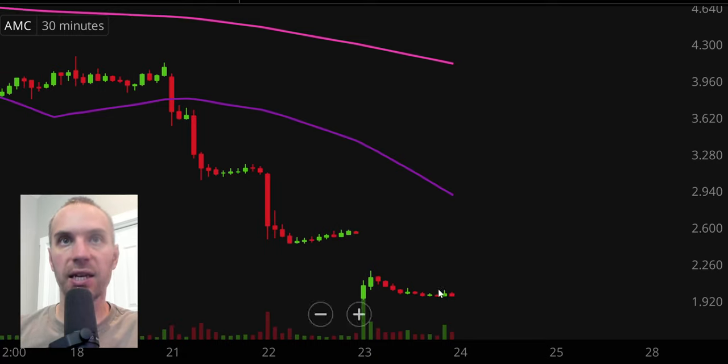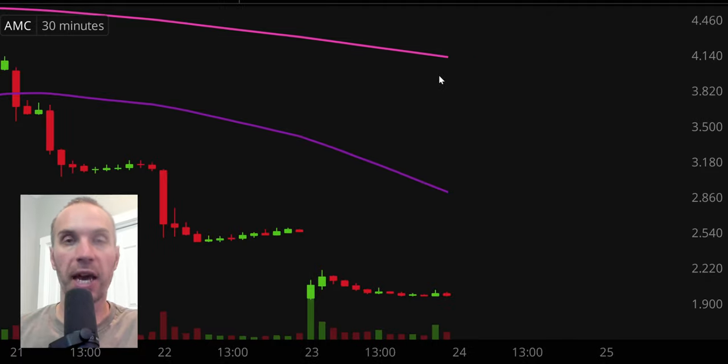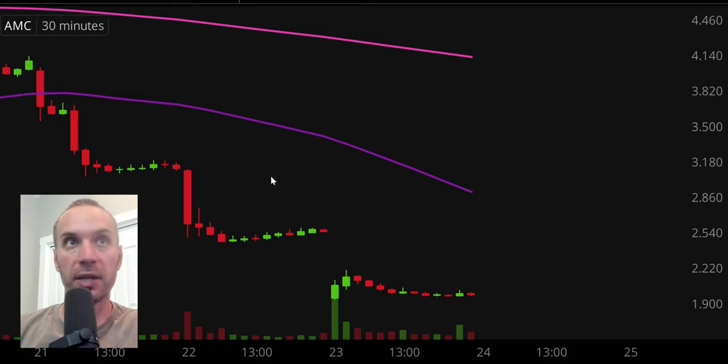Next one, AMC, as the stock continues to just get destroyed. Obviously, if you're not aware, it's been on the news quite a bit, but I like to track it because it's such a big stock — it's a cult stock. And when you have cult stocks out there, all it takes is for news to not be as bad as expected, and you can get some very, very dynamic movements. But of course, especially in situations like this, certainly higher risk.